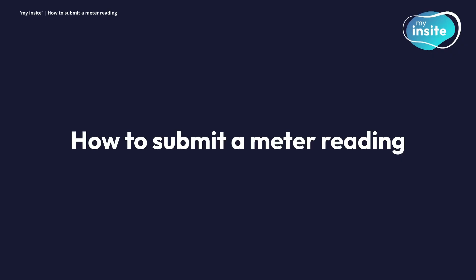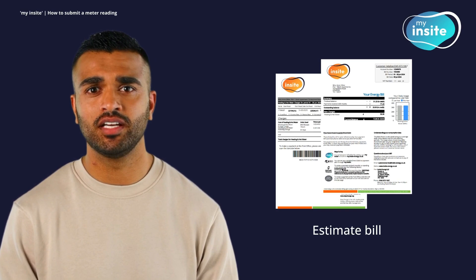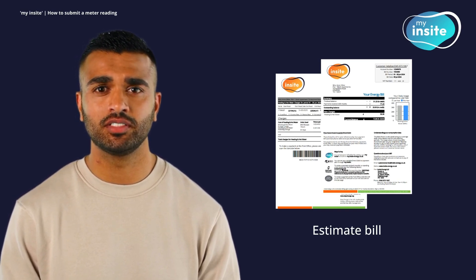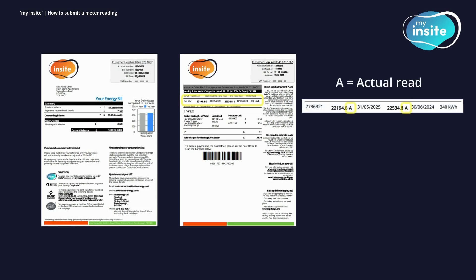How to submit a meter reading. If we are unable to obtain an actual meter reading for your property and you have received an estimated monthly bill as a result, you can submit a manual meter reading for us to use. If you're unsure whether your bill has been based on an estimate read, you can find this information on the second page of your bill. Your meter read will be annotated with an A if it is an actual remote read and is therefore an accurate record of what you have consumed. If we have had to estimate your bill, this will be denoted by an E.